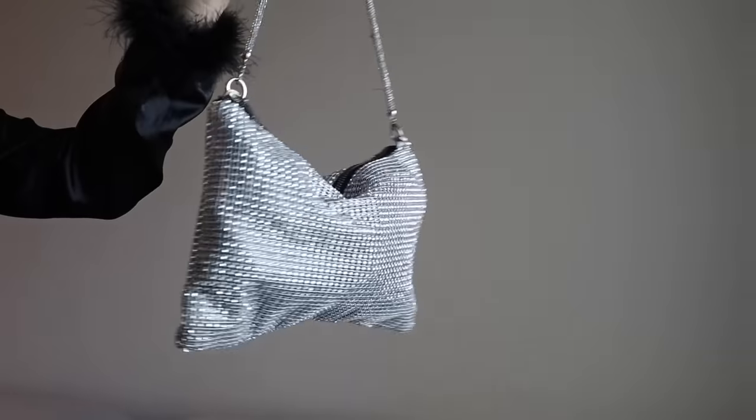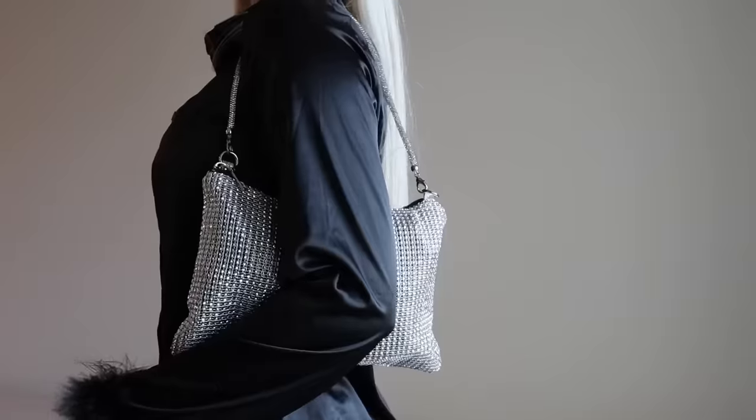I also wanted to get another sparkly little bag. Look at how cute this is — I love anything sparkly. I'm a sucker for anything sparkly and pink.